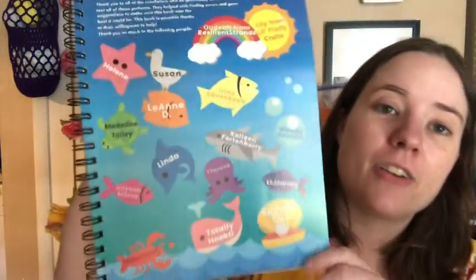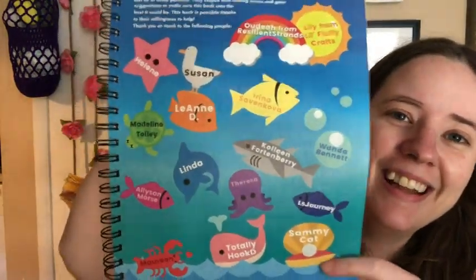Then it's got a thank-you page — these are the people who tested her patterns, and all their names are on little fishes. That is so cute! That must be so special for the people who did that. I'd be so excited to have my name on a little fish in someone's book.